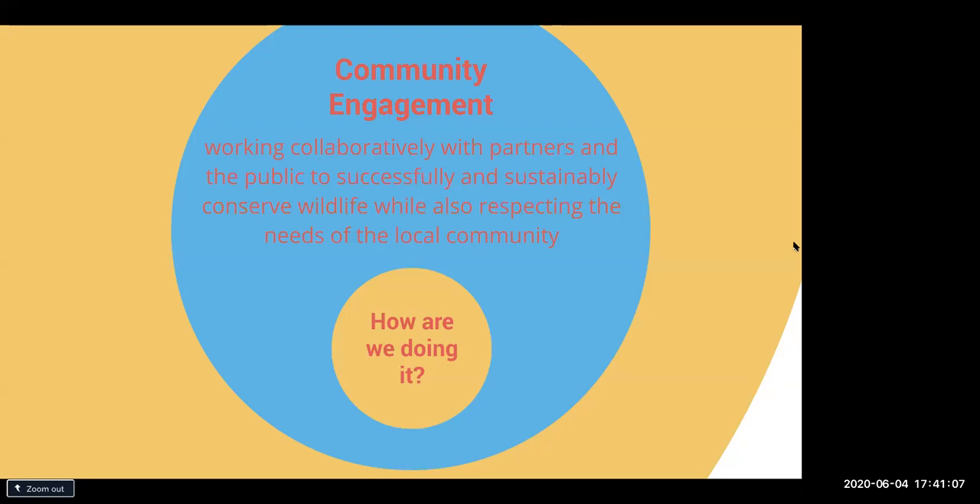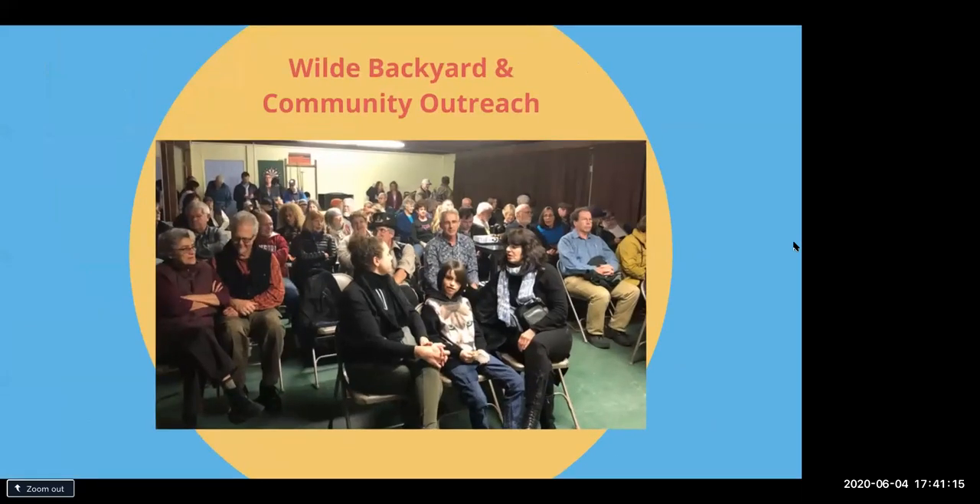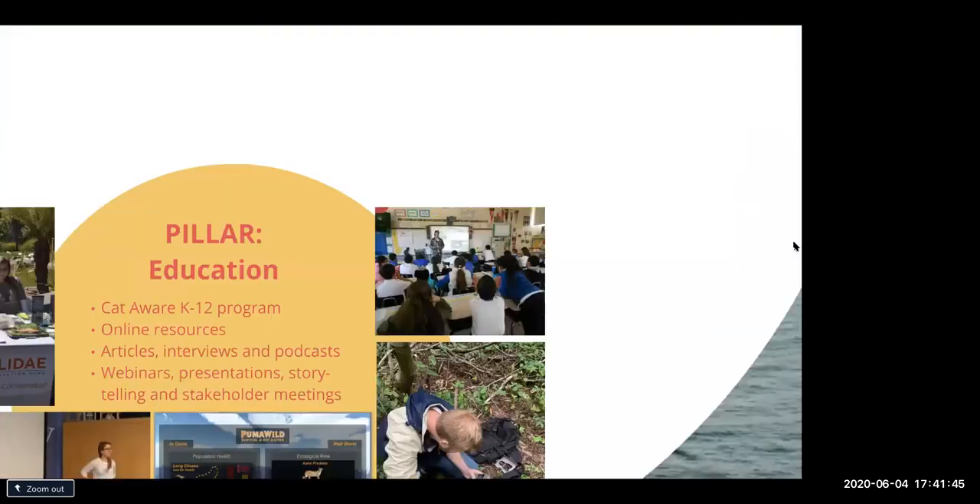That has to be respected as communities move forward. We've been working in community outreach programs — this is a picture of our first community program in La Honda, down in San Mateo County, and we're looking to expand into more communities. If you missed the talk last week, reach out to us and we can send you that information.